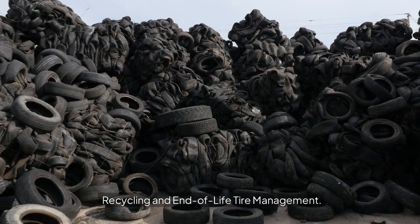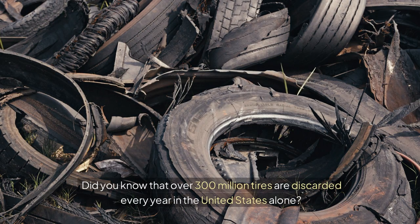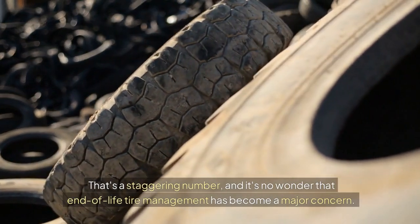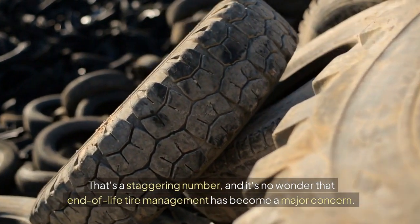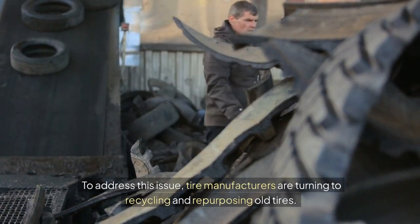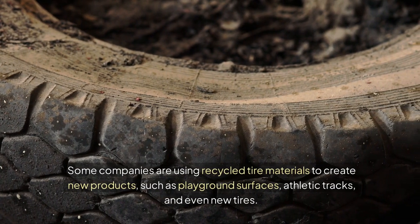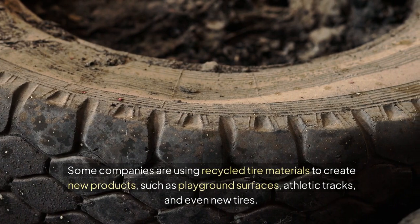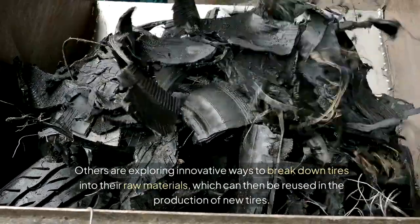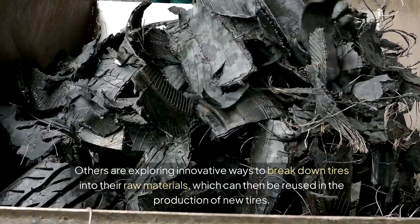Recycling and End-of-Life Tire Management. Did you know that over 300 million tires are discarded every year in the United States alone? That's a staggering number, and end-of-life tire management has become a major concern. To address this issue, tire manufacturers are turning to recycling and repurposing old tires. Some companies are using recycled tire materials to create new products, such as playground surfaces, athletic tracks, and even new tires. Others are exploring innovative ways to break down tires into their raw materials, which can then be reused in the production of new tires.